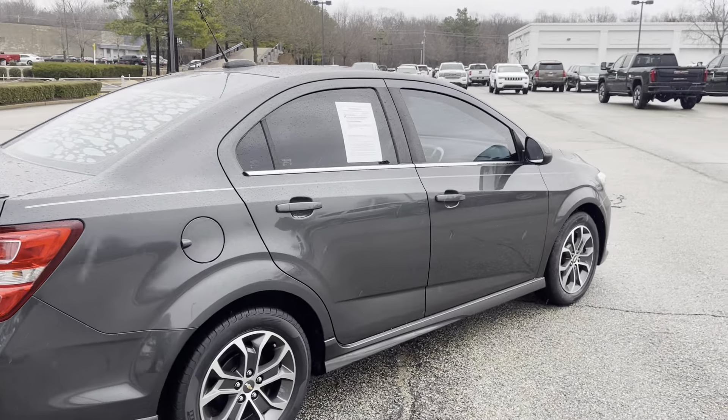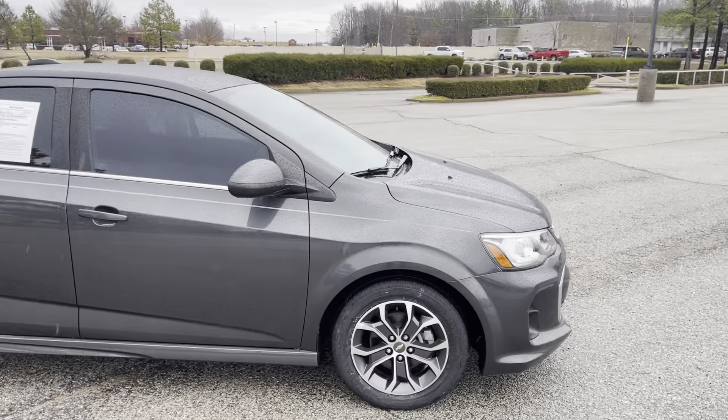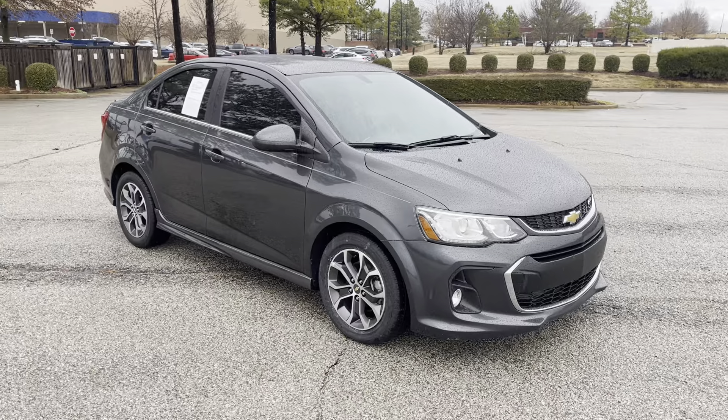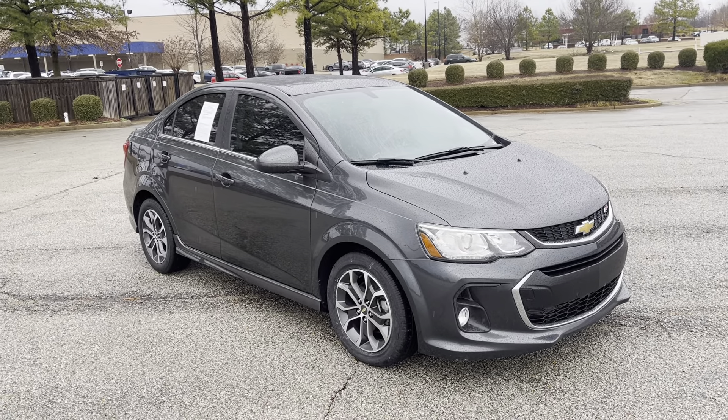Hey folks, come on down. Take this one for a spin. I think you'll really like it. We're located at 8500 Highway 64 in Bartlett, or give us a call at 901-333-8000. Thanks.